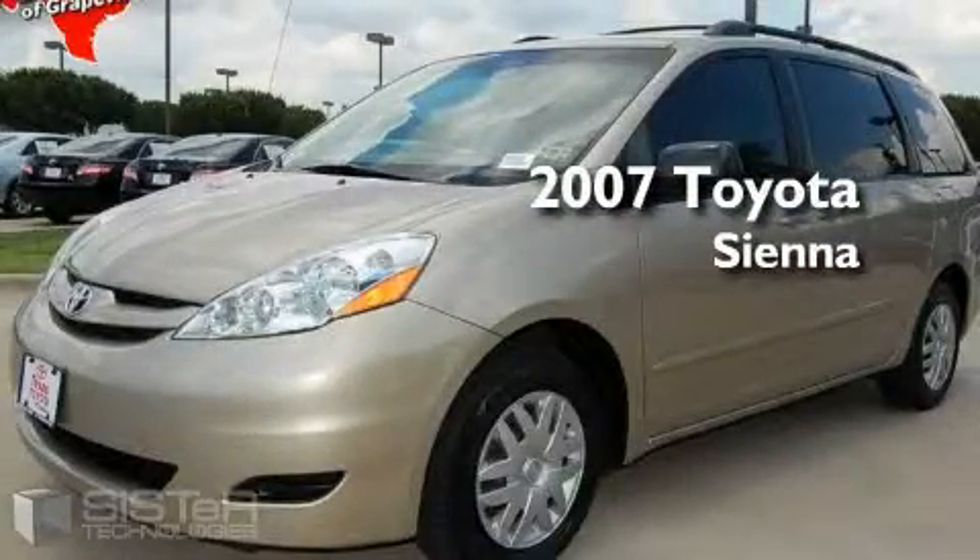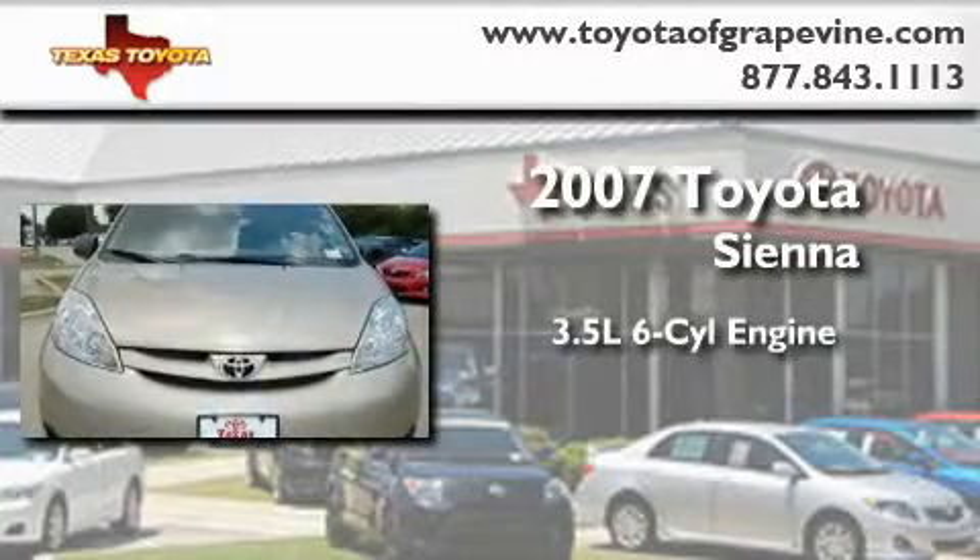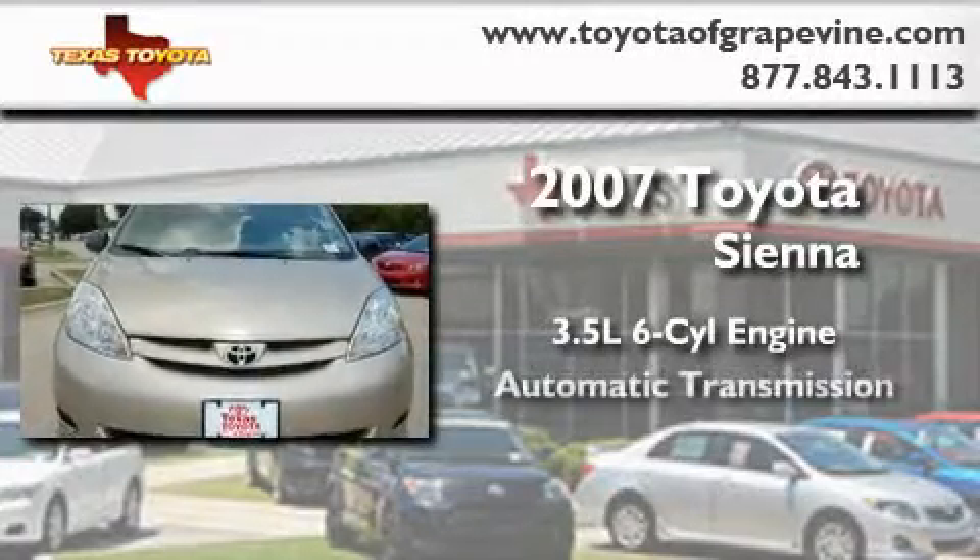This is a certified pre-owned 2007 Toyota Sienna. It has a 3.5-liter six-cylinder engine and an automatic transmission.